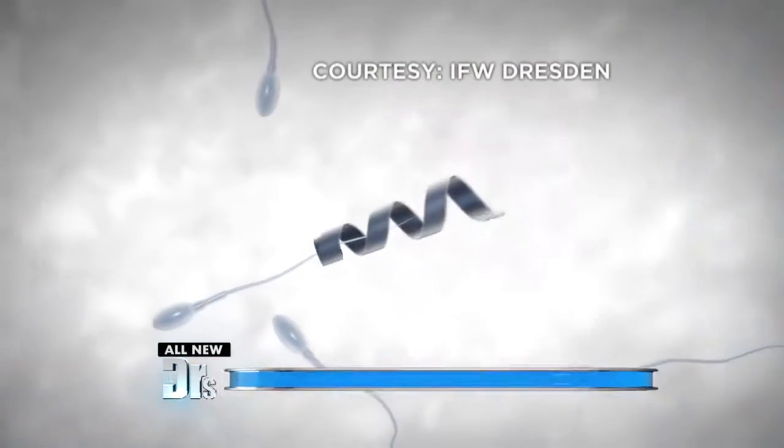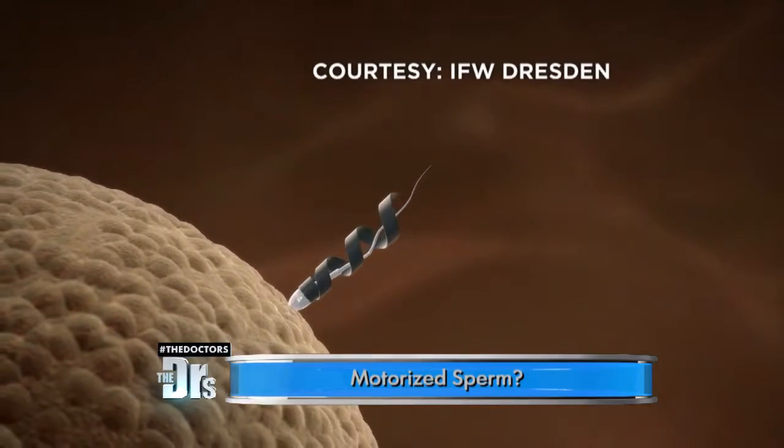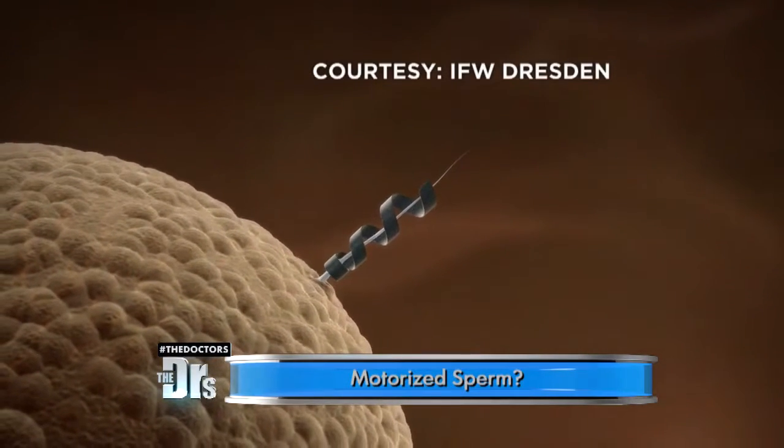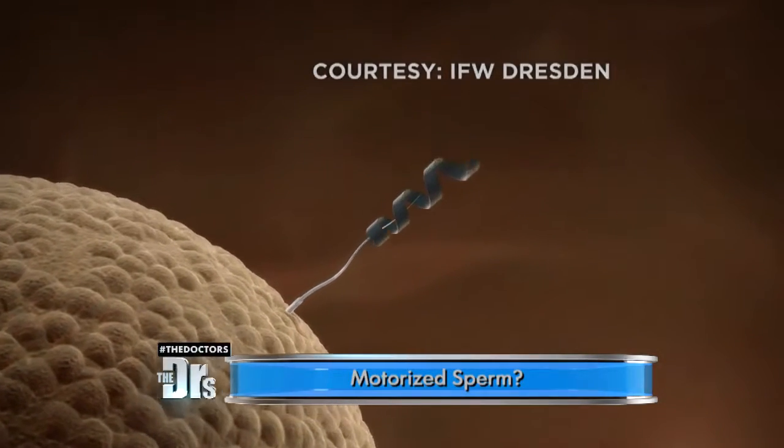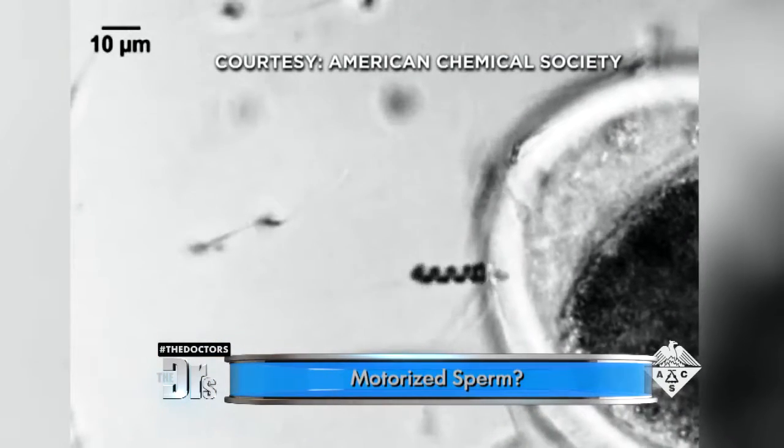It's not exactly robo-sperm. What it is, is for a special circumstance in which the sperm can't move on their own. This is a little nano corkscrew device that actually wraps around the tail of the sperm, picks it up, and carries it over to the egg where it attaches and then slips off. So it effectively picks up the sperm and drops it off — it's like an Uber for sperm.